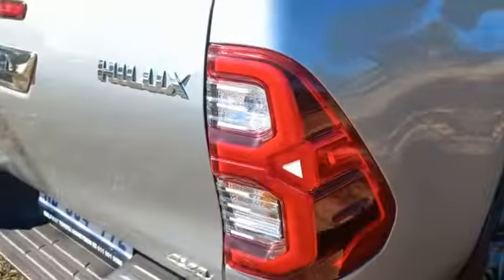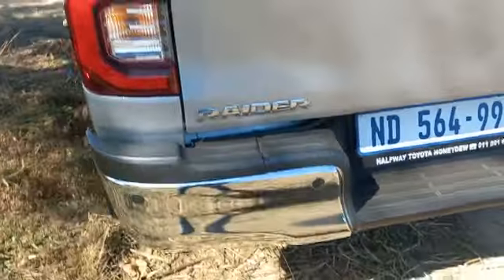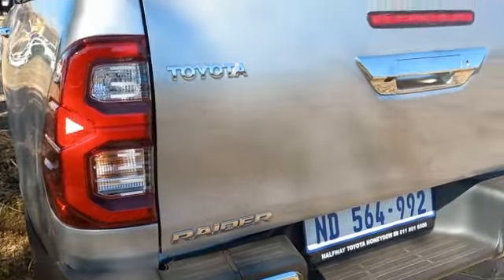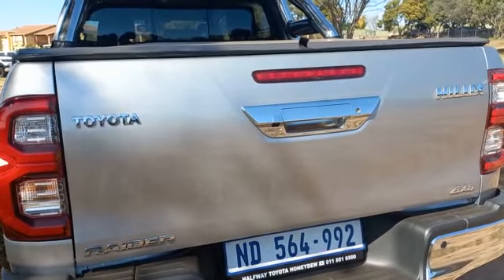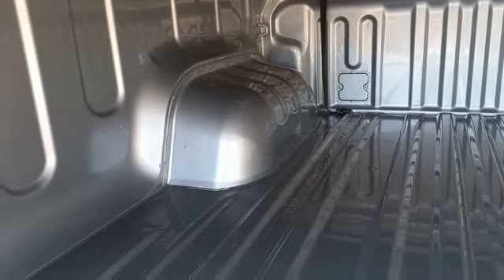Left hand side front door all good. Rear bumper all good. Left hand side rear light all good, right hand side rear light all good. Tailgate all good.